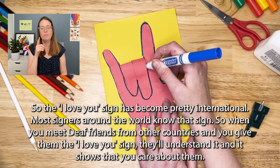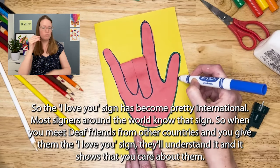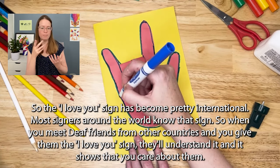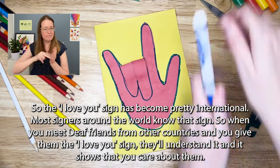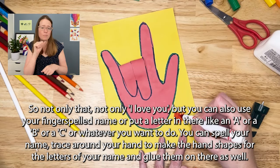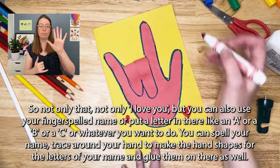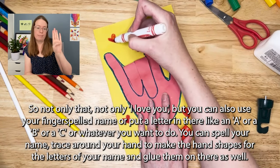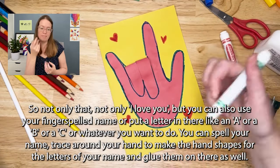The I love you sign has become pretty international — most signers around the world know the sign. So when you meet deaf friends from other countries and give them the I love you sign, they'll understand it and it shows that you care about them. Not only that, you can also use your fingerspelled name or put a letter in there — like an A, B, or C — or whatever you want. You can spell your name, trace around your hand to make the hand shapes for each letter of your name, and glue them on there as well.